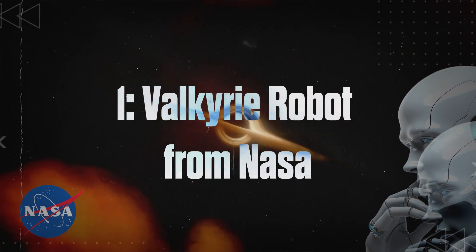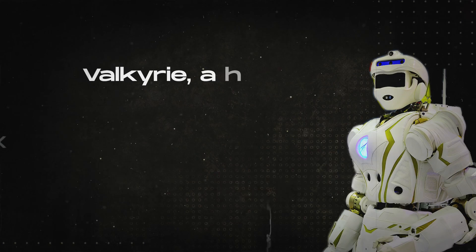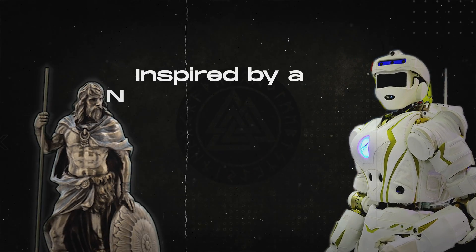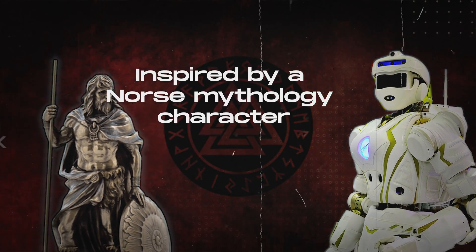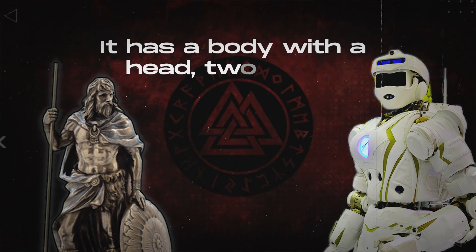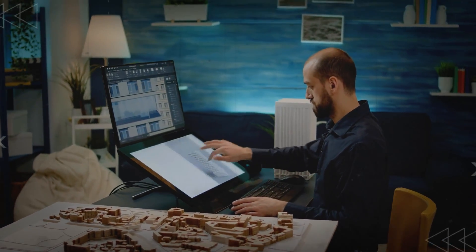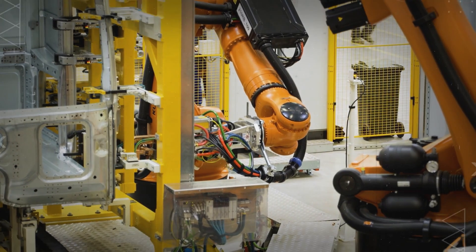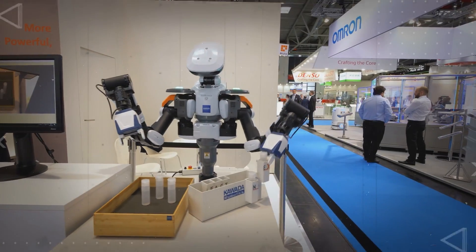Number 1: Valkyrie Robot from NASA. The first robot on our list is Valkyrie, a high-tech robot designed to look like a person, inspired by a Norse mythology character. It has a body with a head, two arms, and two legs. Engineers think that with the right computer programs, these robots could one day do things just like humans, using tools and equipment.